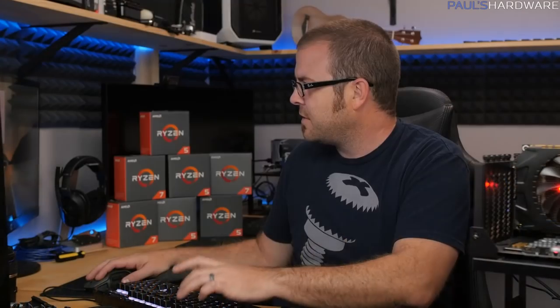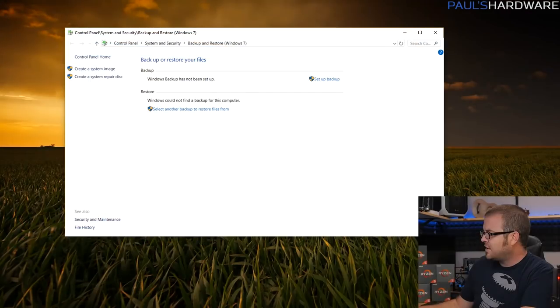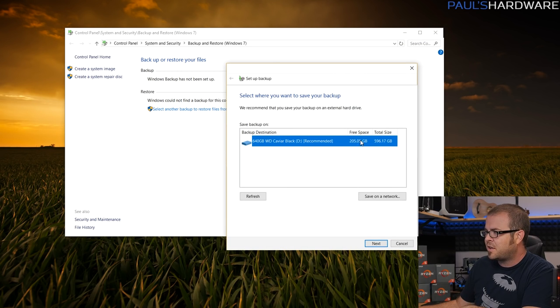You can create a system image right after installing your OS, getting drivers and basic programs installed. The utility takes an instantaneous snapshot of your SSD and backs it up to an attached mechanical drive. You can then boot from a Windows installer, load that snapshot, and overwrite your SSD to get back to that state. For iterative backups — where you can roll back to a backup from a week ago — you can set up a backup drive, tell it how frequently to back up, and it'll save snapshots you can roll back to.